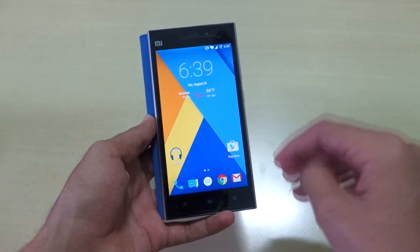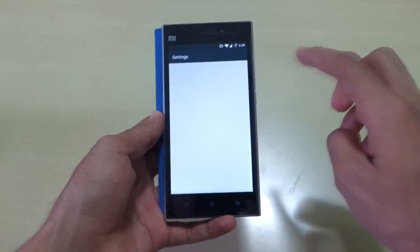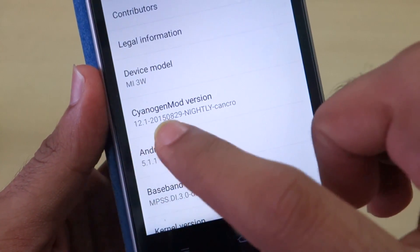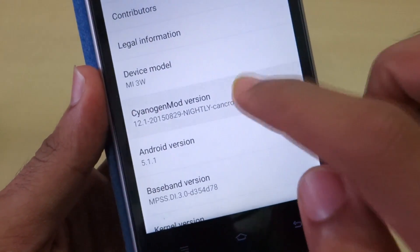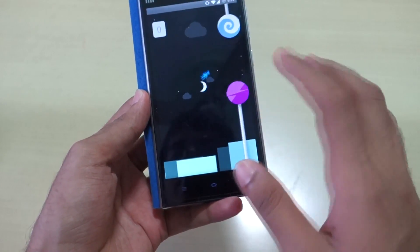This video is about CyanogenMod 12.1, which is officially supported for the MI3. If we go into Settings and then About Phone, you'll be able to see CyanogenMod version 12.1. This is the official build, and that's a very good thing.